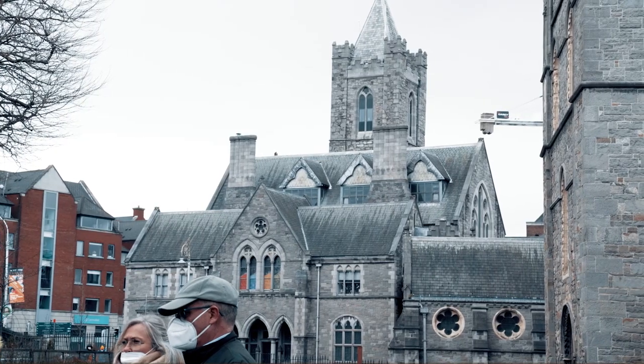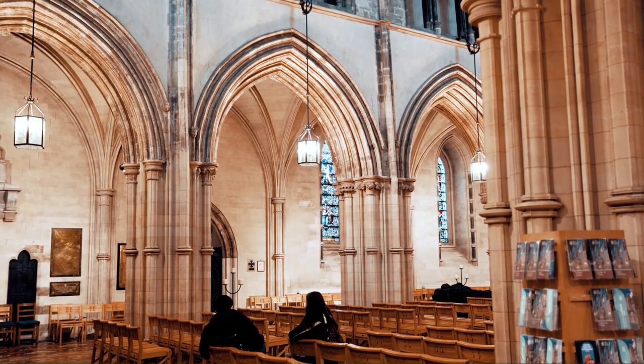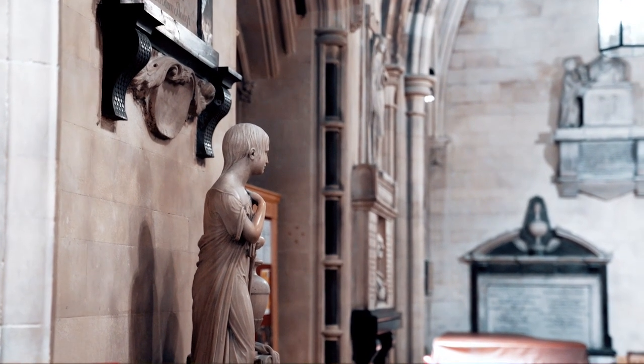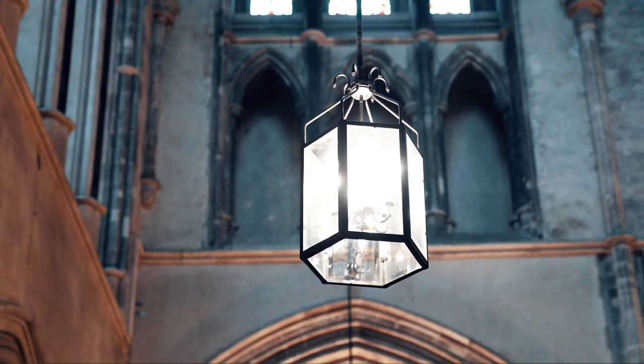Christ Church Cathedral has stood in the heart of Dublin for almost a thousand years. The cathedral is home to the famous 12th century crypt, one of the oldest and largest crypts in Britain and Ireland.